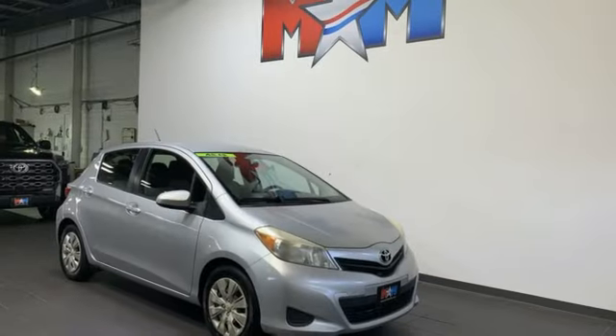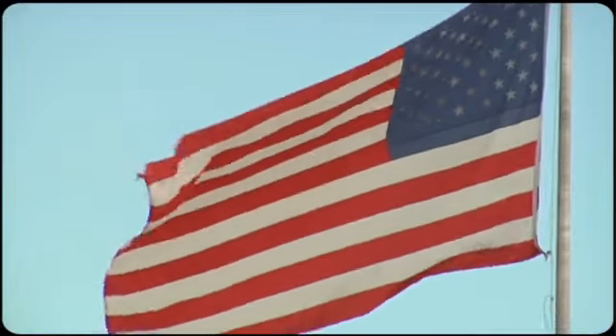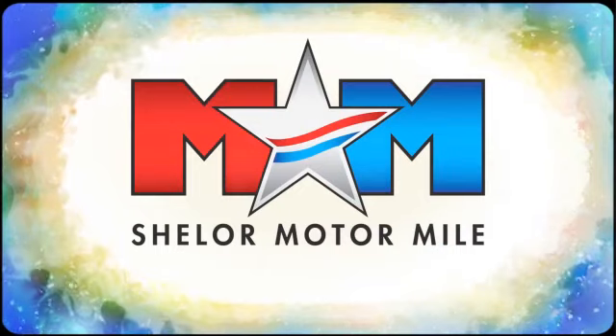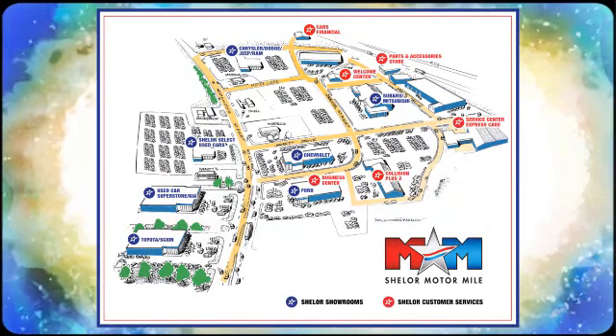Toyota — steered by ingenuity, driven by passion. Take it for a test drive today. Come visit us on the Motor Mile, where you're always a name and never a number. Call, click, or stop in. We're conveniently located at 200 Motor Lane in Christiansburg, Virginia.